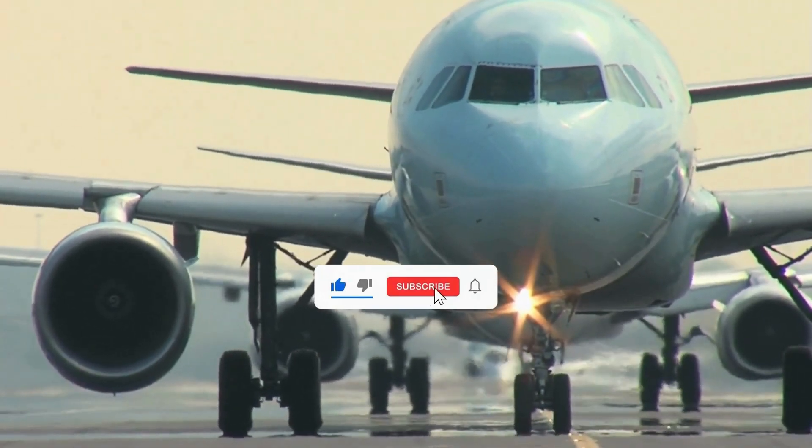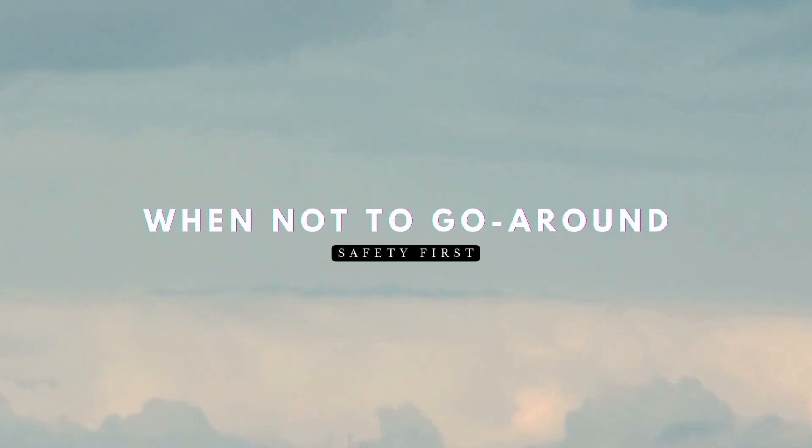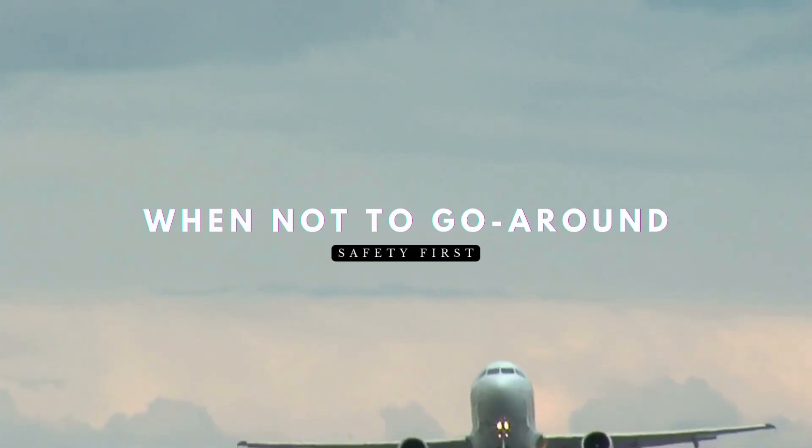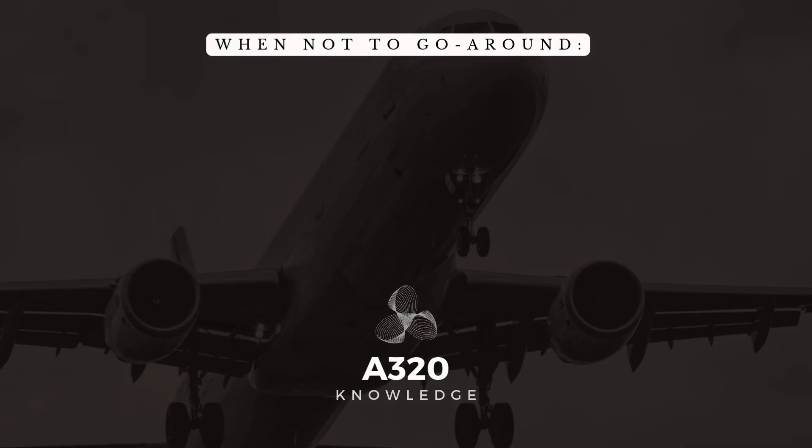Welcome back to A320 Knowledge, your trusted source for Airbus expertise. In this video, we dive into the critical techniques that ensure a smooth and safe go-around every time. In today's tutorial, we'll explore the following.